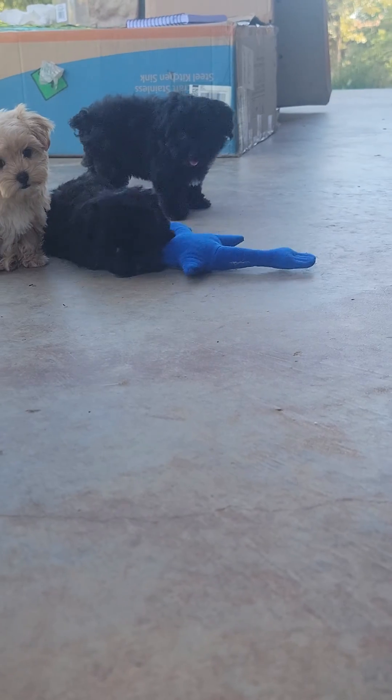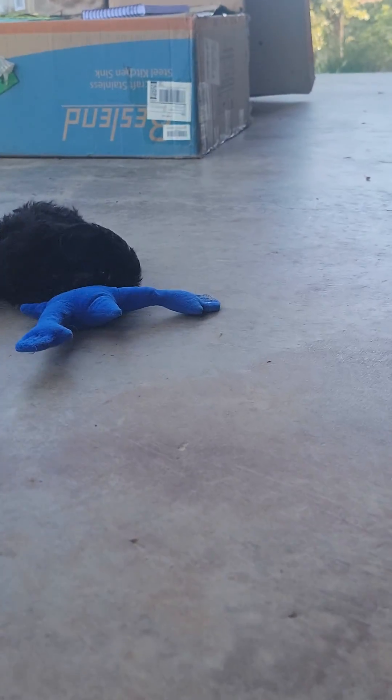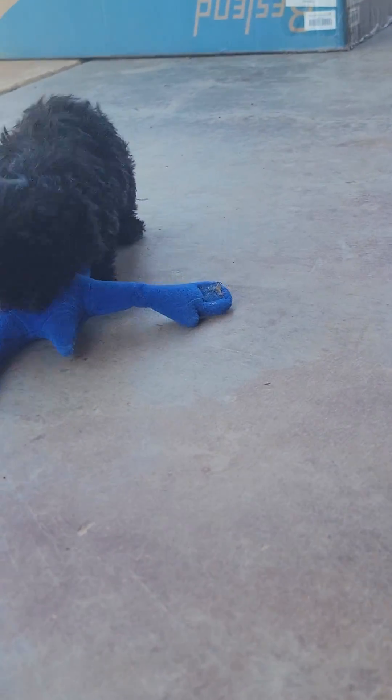Hey, little girl. Hey, what y'all doing? What you doing? So cute.